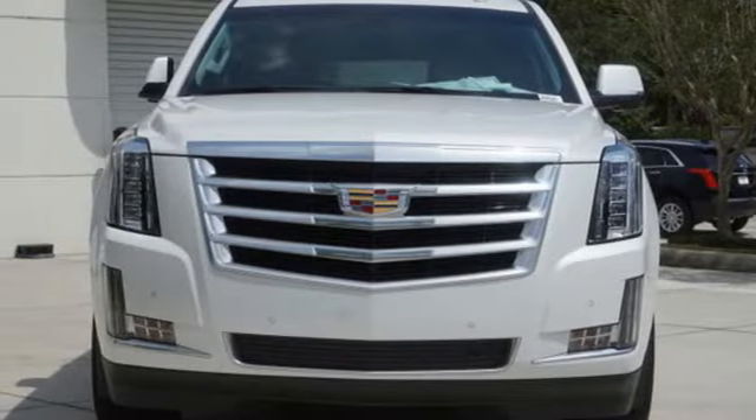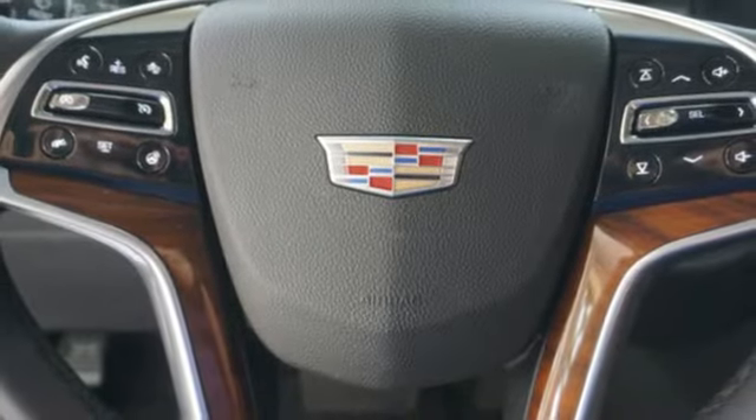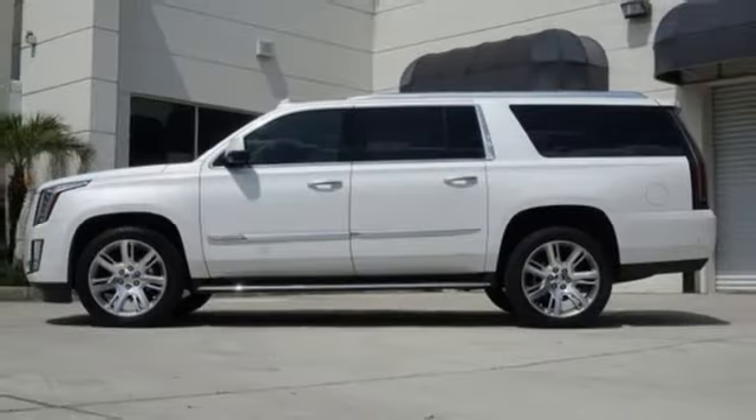OnStar 4G LTE Wi-Fi hotspot. Heated steering wheel. Automatic transmission. Hands-free lift gate. Magnetic fluid-filled shocks. And power with tilt-down heated mirrors.